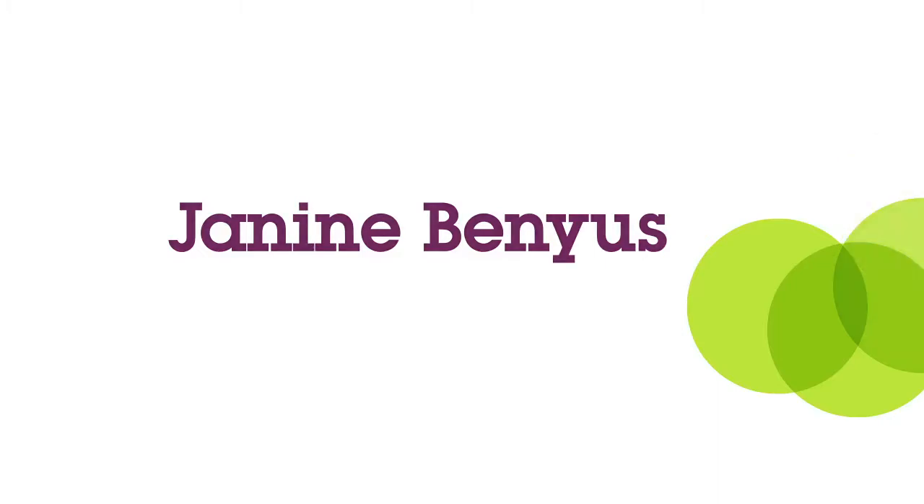Hi, I'm Janine Venius, and I'm here to talk about biomimicry, which is a whole new way of solving design challenges by asking nature's advice.